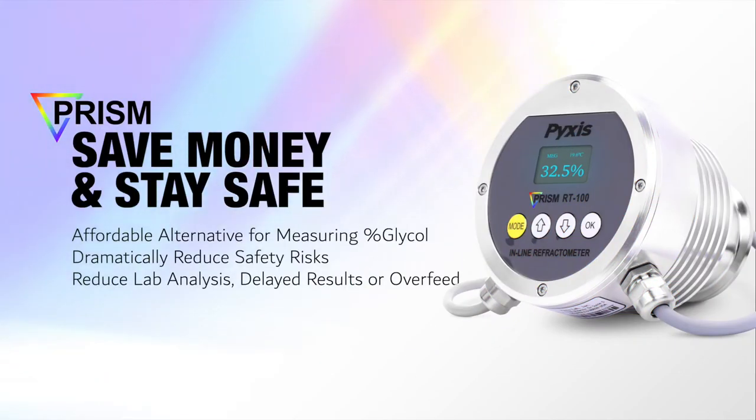For HVAC glycol closed loop applications, the PRISM RT100 provides an affordable alternative to monitoring and adjusting real-time glycol concentrations. This capability dramatically reduces safety risks associated with manual sampling and shipping, as well as reduction in costs associated with expensive lab analysis, delayed sample results, and potential glycol overfeed.